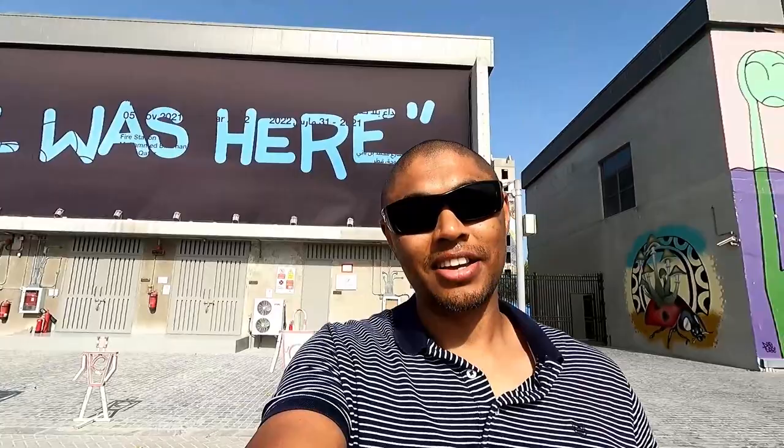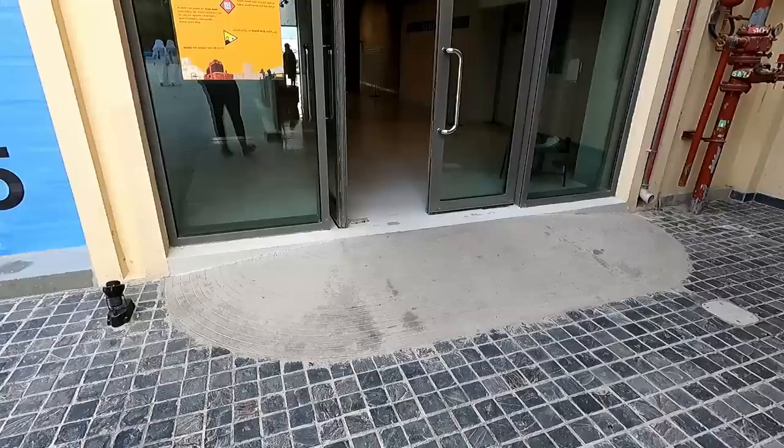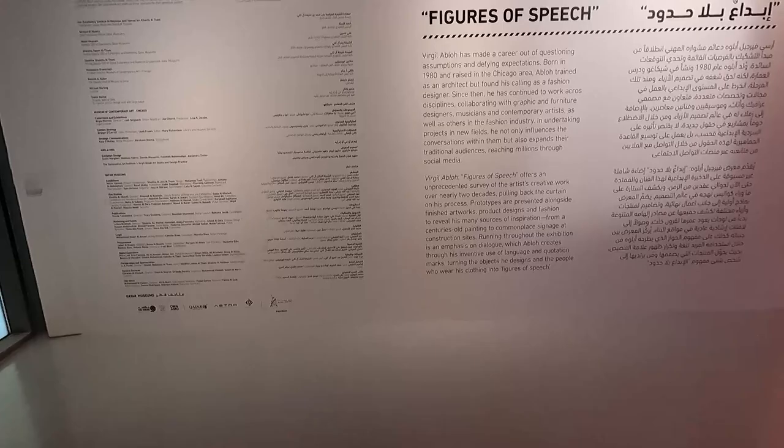Here we are — we just arrived at the Virgil Abloh exhibit at the Fire Station. I hope you can hear me because it's quite noisy, as we're right next to the main road. Without further ado, let's go check out the art exhibit.